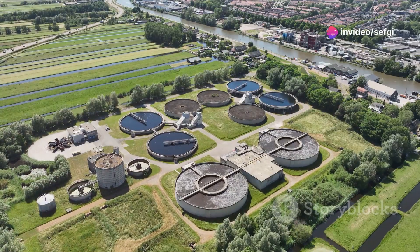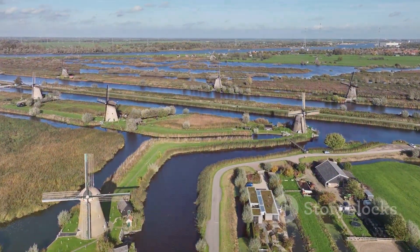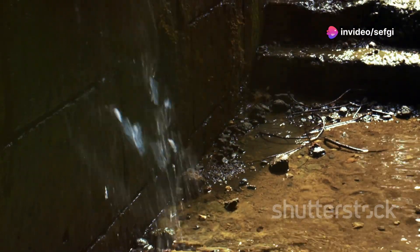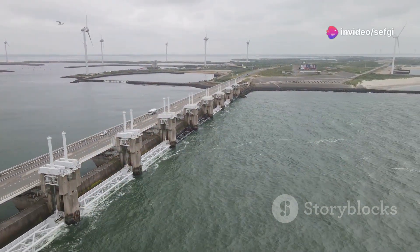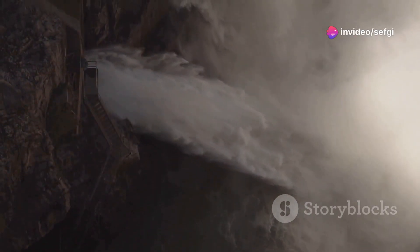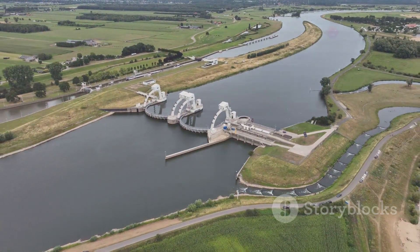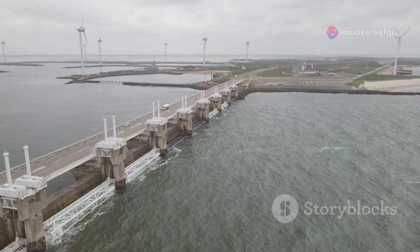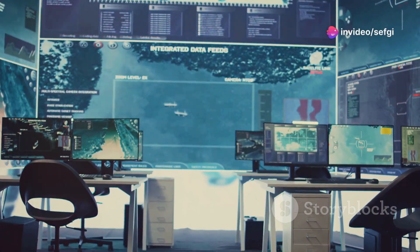Modern Dutch water management relies heavily on cutting-edge technology: giant underground tunnels, massive pumps, and sophisticated computer systems. Water tunnels — some large enough to drive a car through — act as underground rivers, carrying excess water away from populated areas quickly and efficiently. Powerful pumps can move Olympic-sized swimming pools of water in an hour, strategically placed throughout the country. The Dutch also rely on sophisticated computer models and early warning systems to monitor water levels, predict potential floods, and coordinate their response — like a high-tech brain managing the entire water system.